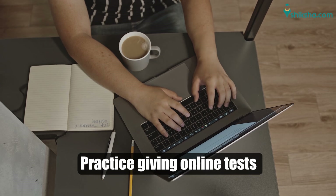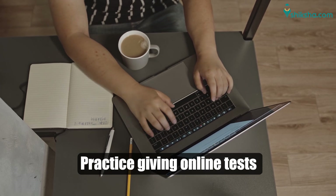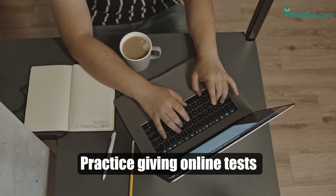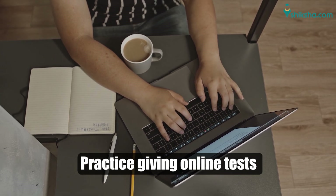Practice online tests regularly, as there is no option to go back and remark your answers. This would help in making sure that a question would only be attempted when one is confident.